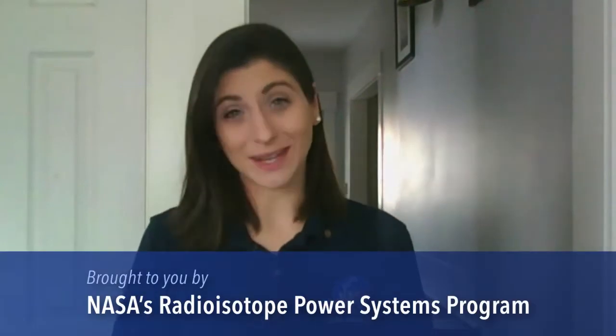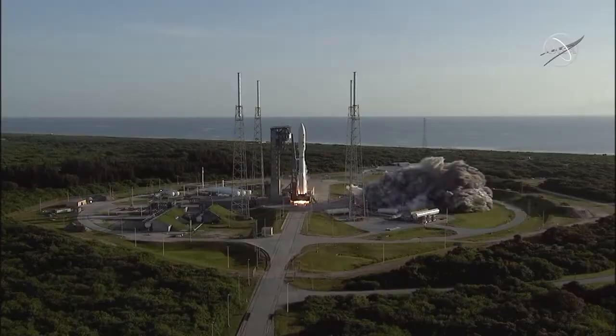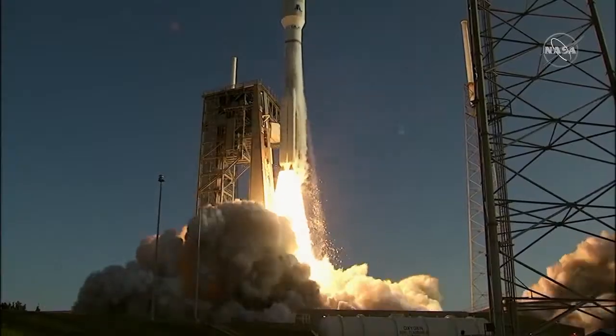Welcome to the 2021 NASA Scientists for a Day essay contest. This year's contest is brought to you by NASA's Radioisotope Power System program, the team that provides spacecraft with the power to visit some of the harshest, darkest, coldest locations in our solar system. My name is Bethany, and I'm the RPS Launch Approval Manager at NASA Glenn Research Center in Cleveland, Ohio. My job is to make sure robotic spacecraft that carry radioisotope power systems to extreme places in the solar system are ready to launch safely.